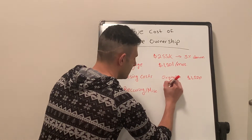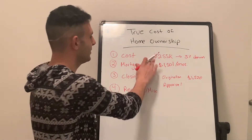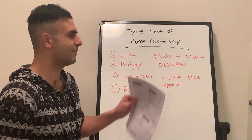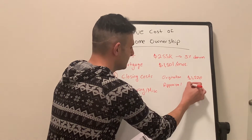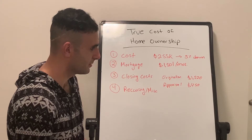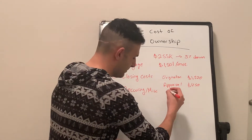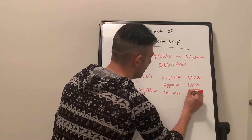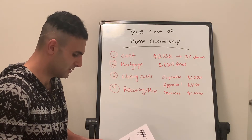Then we have the appraisal. This is for the lender to have an appraiser come out, look at the property, and confirm the home is actually worth $255,000. If it's not, your lender won't want to give you a loan for that amount because you'd be borrowing more than the asset is worth. In this case it's $450 for the appraiser — different areas may have different fees. Then there's a bunch of random services totaling $1,400. A lot of these are not really to your benefit — just fees required to complete the real estate transaction.